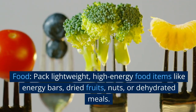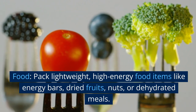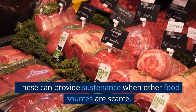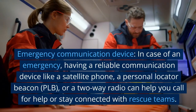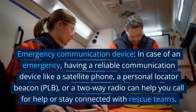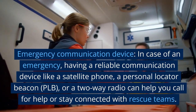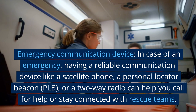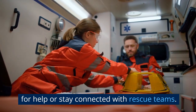Food. Pack lightweight, high-energy food items like energy bars, dried fruits, nuts, or dehydrated meals. These can provide sustenance when other food sources are scarce. Emergency communication device. In case of an emergency, having a reliable communication device like a satellite phone, a personal locator beacon (PLB), or a two-way radio can help you call for help or stay connected with rescue teams.